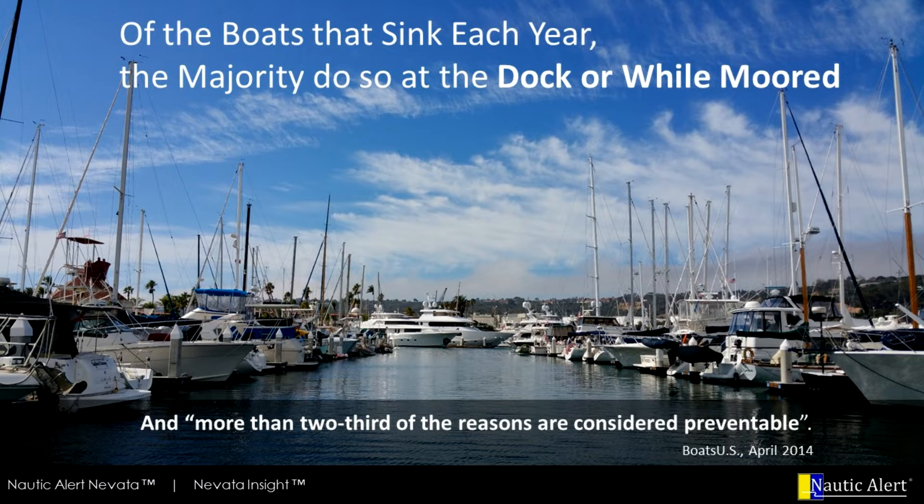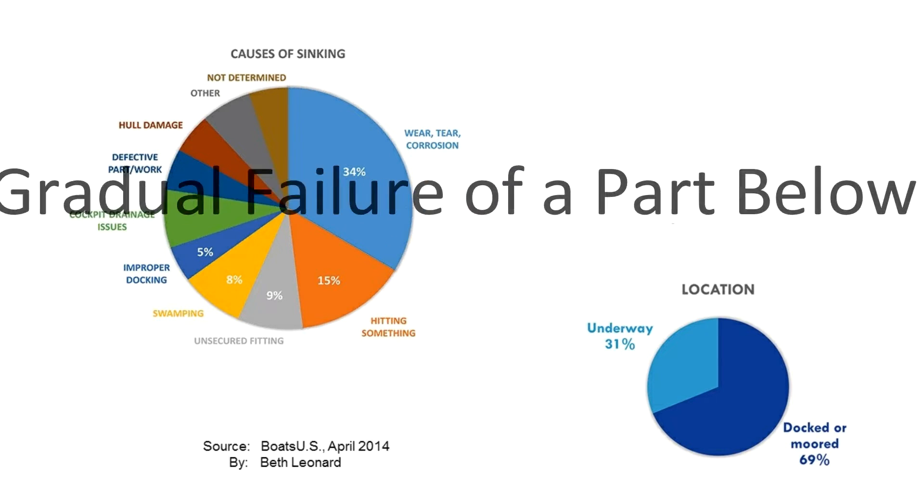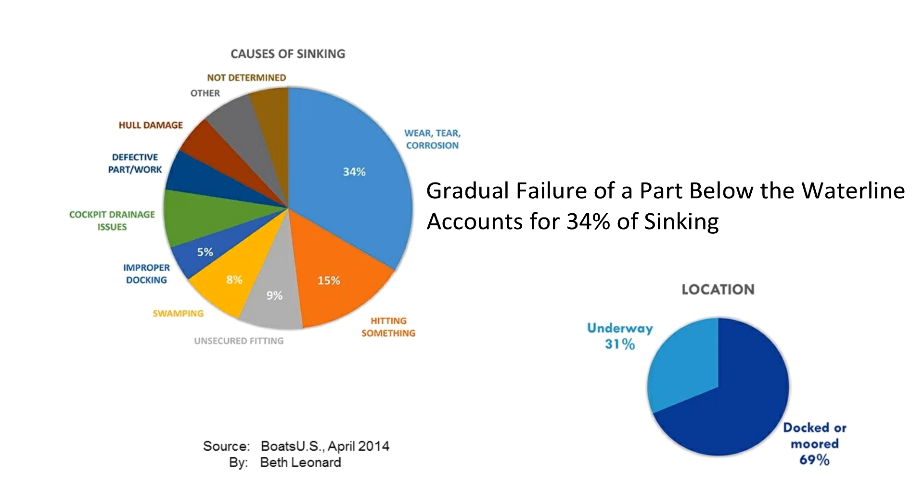In April 2014, BoatUS concluded that of the yachts that sink each year, the majority do so at the dock or while moored, and more than two-thirds of the reasons are considered preventable.